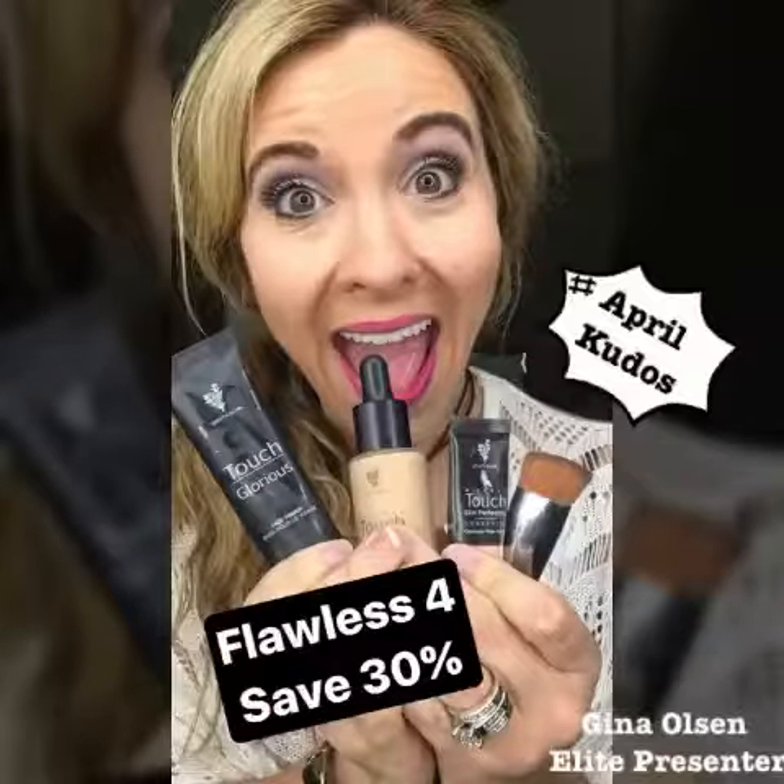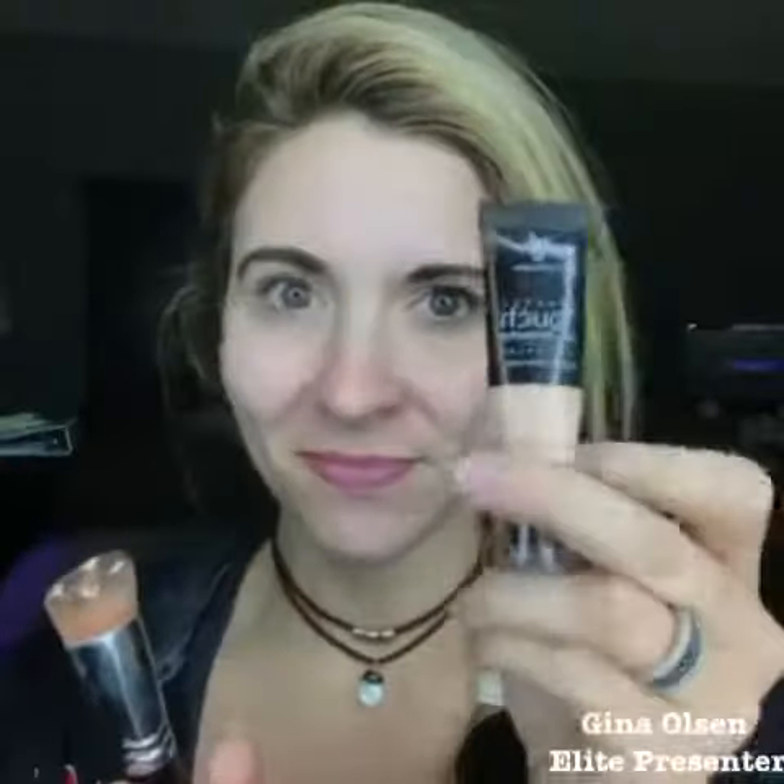Oh my goodness, the Flawless 4 is back this month only for $99 while supplies last. You're going to get the glorious face and eye primer that I've already applied. You're going to get our Touch Liquid Foundation, AKA Photoshop in a Bottle. You're going to get our Touch Mineral Concealer and the liquid foundation brush.